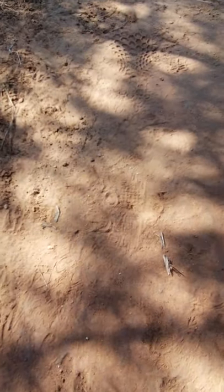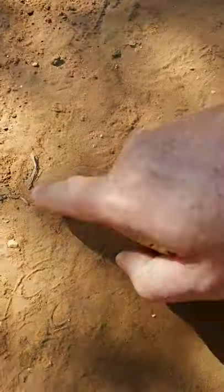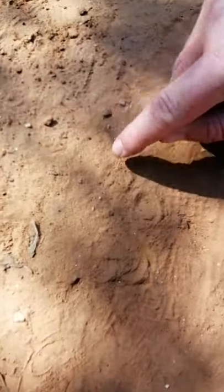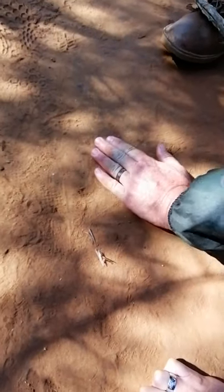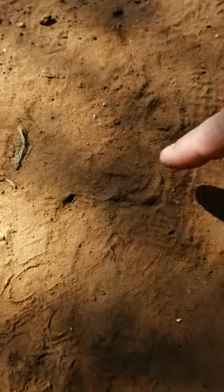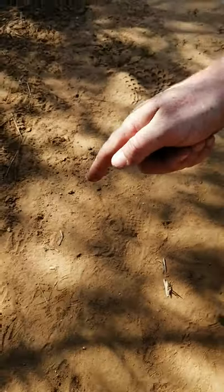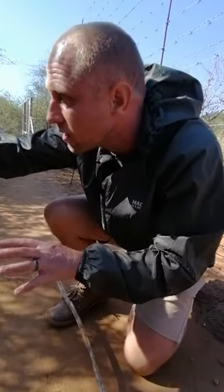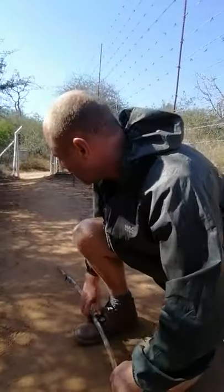Here the leopard stopped and turned. You can see the soil disturbance. This is the back part of the track with the toes over here. It looks like something moved in the grass and caught his attention — he looked up and slightly turned his foot. You can even see the hair marks as he turned. He did a slight turn as he looked that way. Probably a francolin or something moving in the bushes — he heard something, stopped, looked in that direction, and then continued.